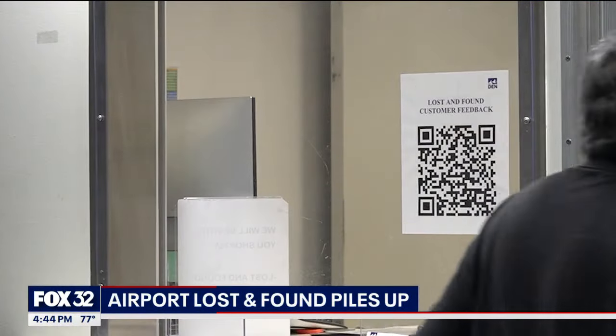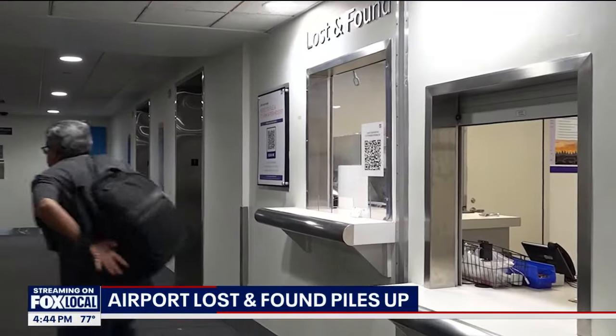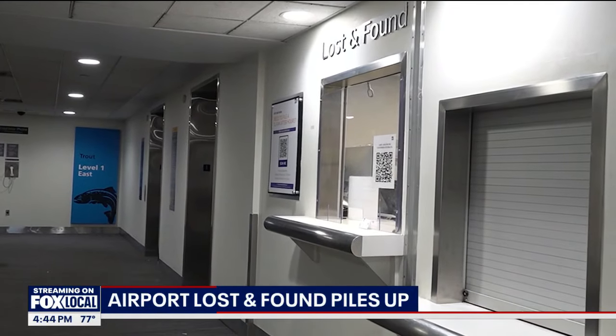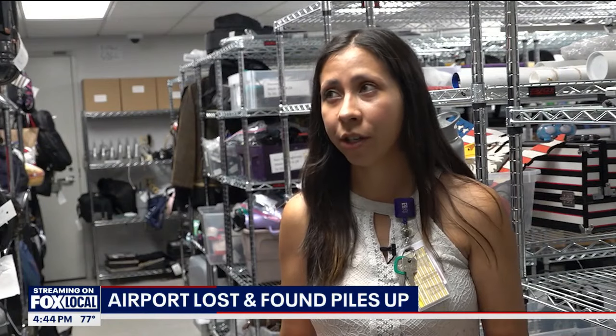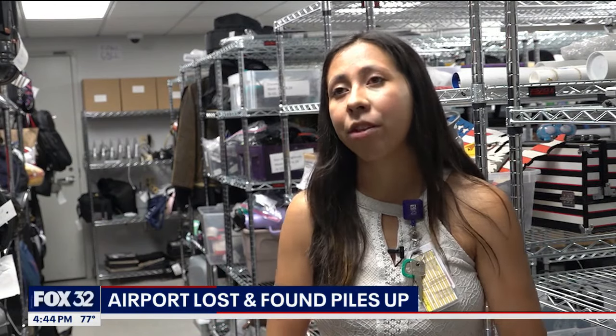Items here are held for 30 days and you can submit a claim online. Once your item is found, you can either call to get it shipped or pick it up in person. Aguirre says the best part is the look on travelers' faces when staff reunite items back to their owners.